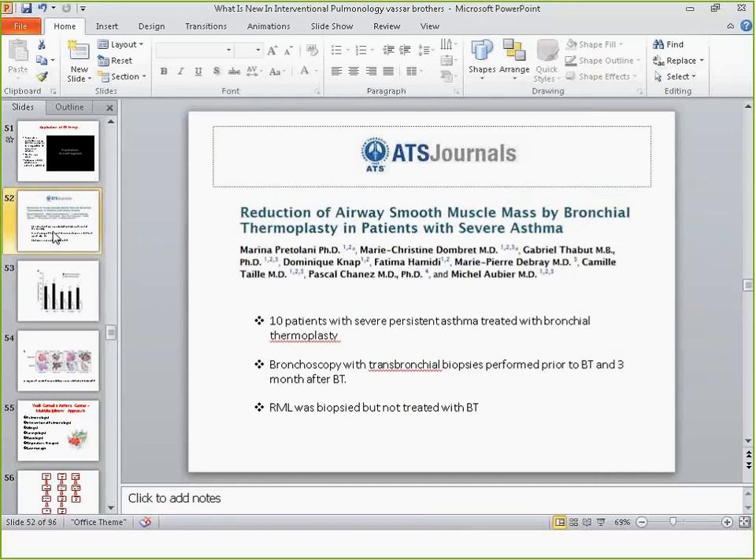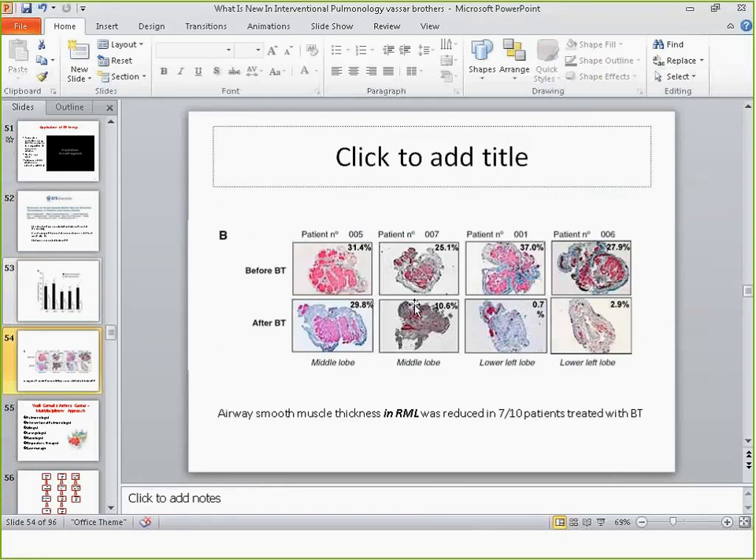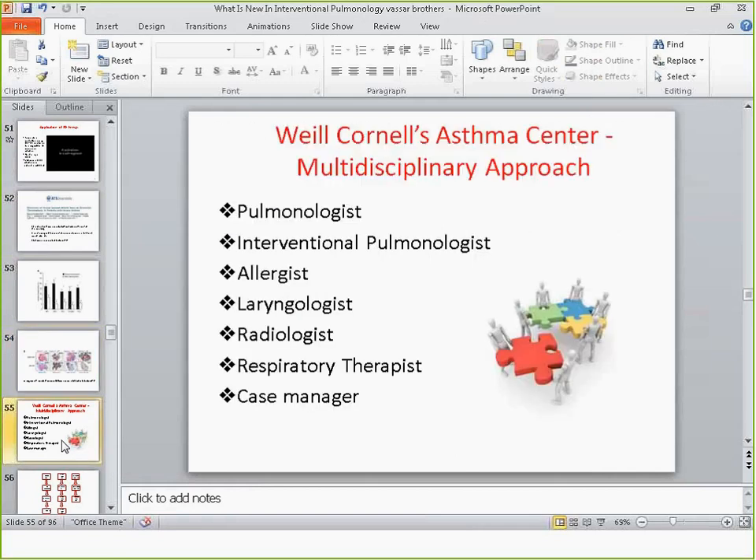There's actually a small study where patients underwent transbronchial biopsies before and after treatment, showing that airway smooth muscle thickness was smaller after treatment. Interestingly, the amount of airway smooth muscle in the right middle lobe — which is excluded from treatment — was also smaller, suggesting there's probably some dissipation of heat, meaning you may be covering areas of the lung without directly treating them.